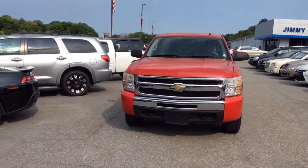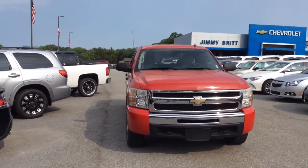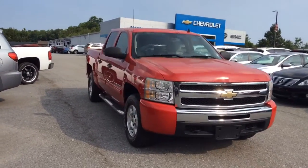Hey Todd, this is Bert over at Jimmy Britt's Chevrolet. Here's the 2009 Chevrolet Silverado that you're taking a look at.